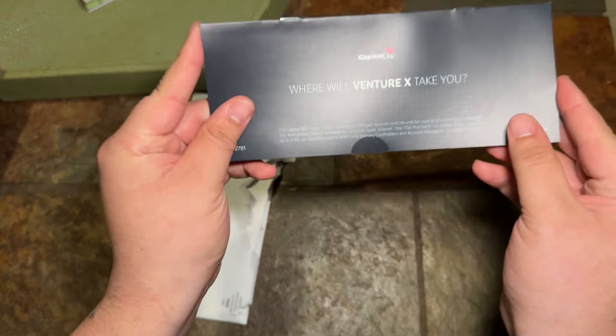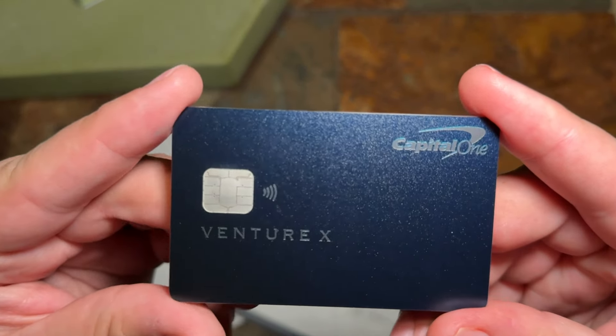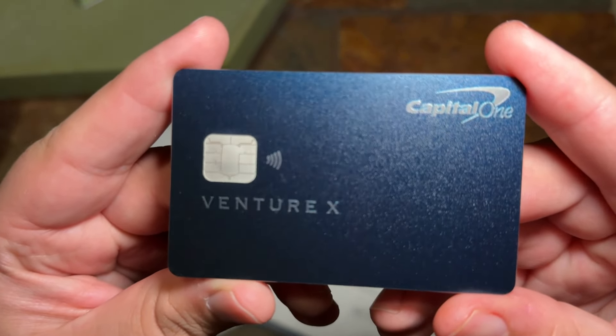And here's the main event — the actual physical credit card. I do love the design of the Venture X credit card; it reminds me a bit of my Chase Sapphire Preferred card. The back of the card has all the important information — your name, card number, as well as the fact that this is a Visa Infinite card. It is absolutely a stunning, very well-crafted credit card.